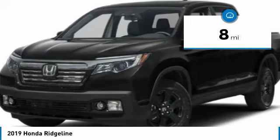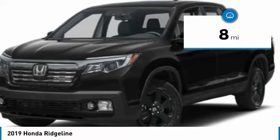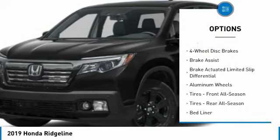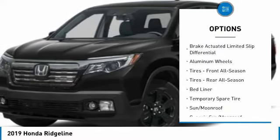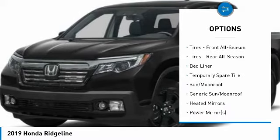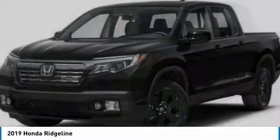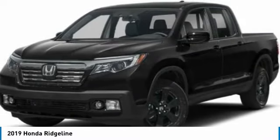This vehicle has less than 100 miles. Here are some of this vehicle's great options: power passenger seat, steering wheel audio controls, anti-lock braking system, tow hitch, all-wheel drive, navigation system, keyless entry, leather wrapped steering wheel, adjustable steering wheel, power steering.